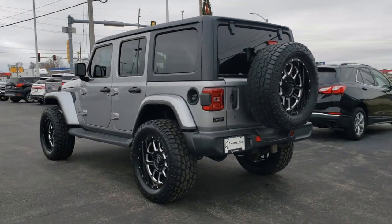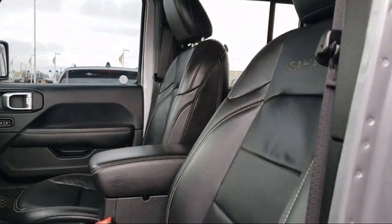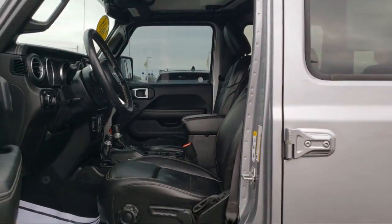It also features tow hooks, a leather steering wheel with auto tilt away, an MP3 player, four wheel drive, and has less than 70,000 miles on the odometer.